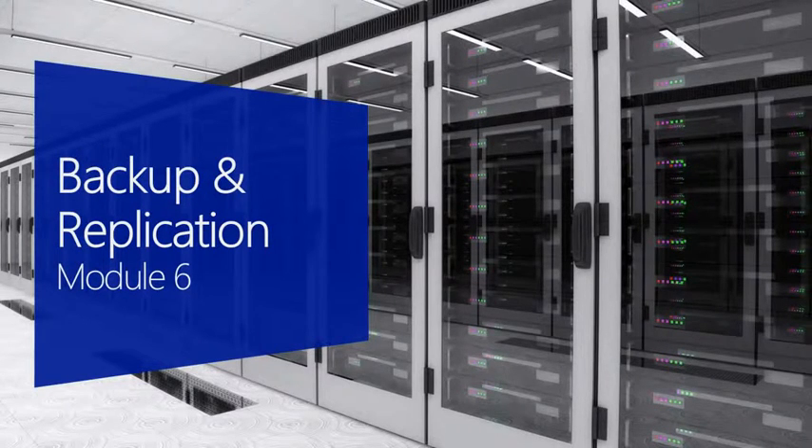Let's jump into backup and replication. I think this is the most fun of all the different topics we can talk about. Not so much the backup side, because let's be honest, who has fun talking about backups? But replication — love it.